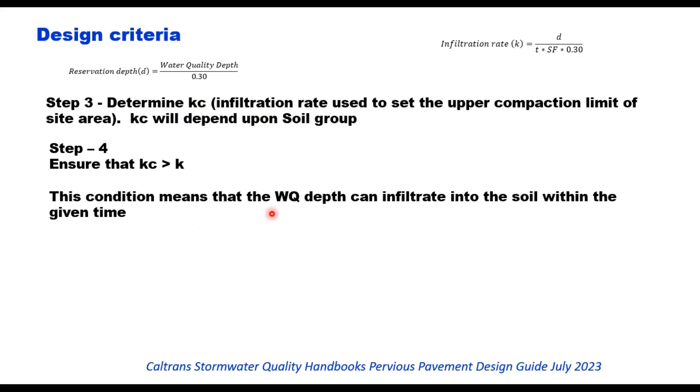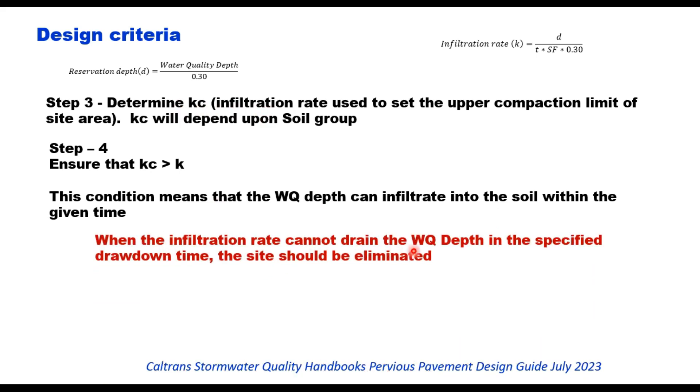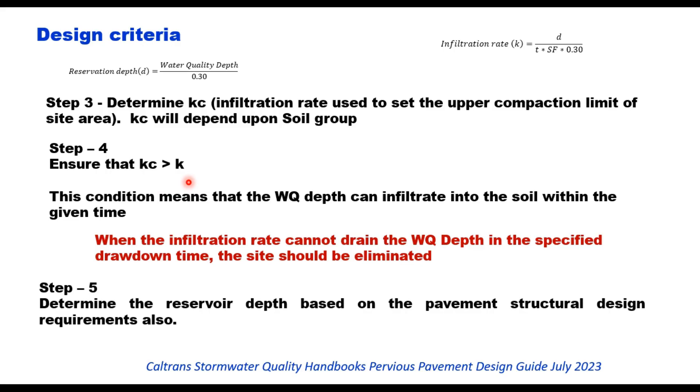This condition means that the water quality depth can infiltrate into the soil within the given drawdown time. When the infiltration rate cannot drain the water quality depth in the specified drawdown time, the site should be eliminated — meaning the site is not suitable for pervious pavement. The fifth step is to determine the reservoir depth based on pavement structural design requirements as well, and take the higher of the two values: the depth from hydrological consideration and the depth from structural consideration.